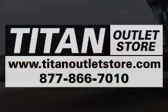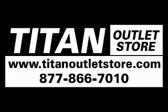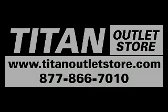You can find this head at your Titan Outlet Store, 877-866-7010 or TitanOutletStore.com.